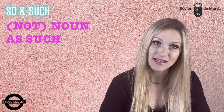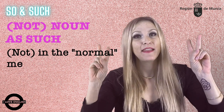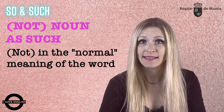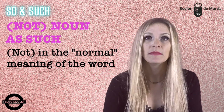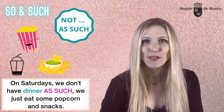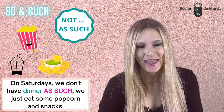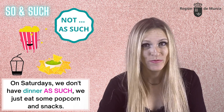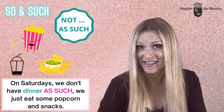We can use the structure noun + as such to convey the normal meaning of the word. We frequently use it in the negative: not as such. For instance, we've got this not-so-healthy habit at home, but on Saturdays we don't have dinner as such — we just eat some popcorn and snacks.